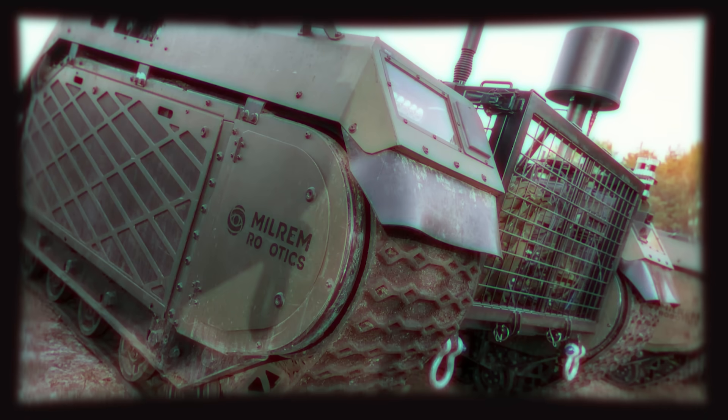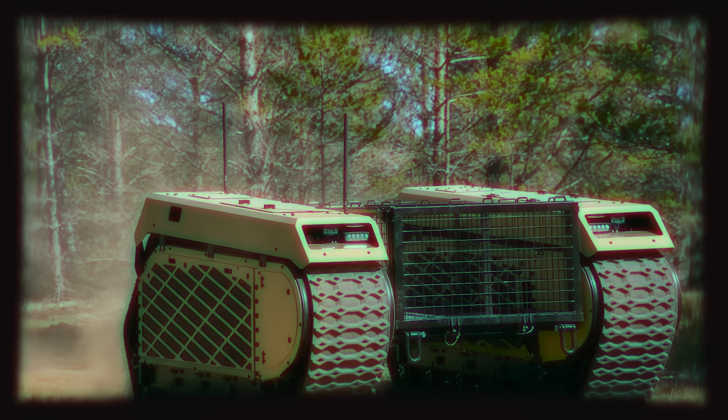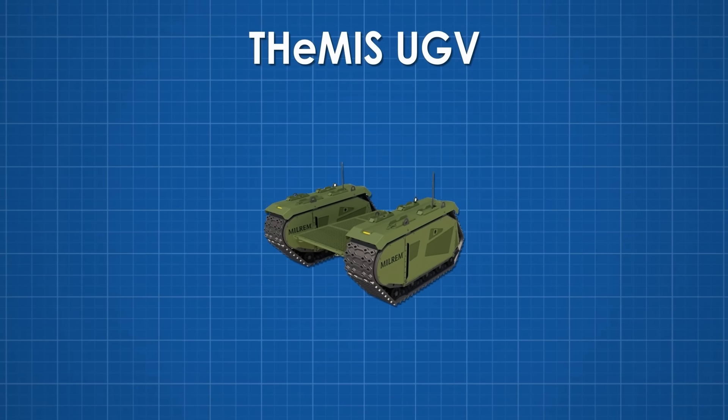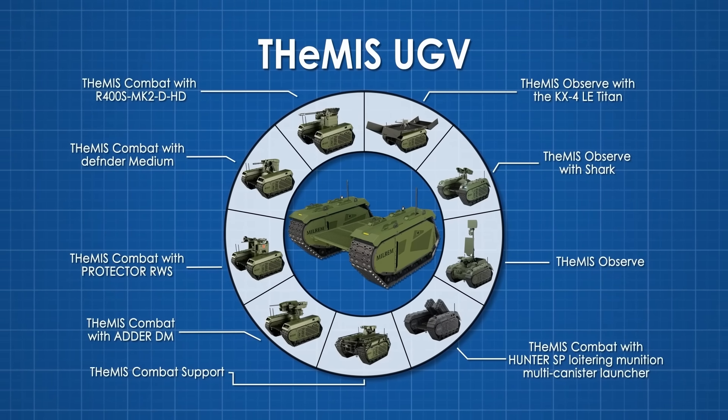Here is where the Themis comes into play. It will still get targeted while carrying wounded on top if detected, but it has a much lower profile than any ground vehicle used for this purpose. Because of this, it can take more hidden routes and limits human losses, even if struck by the enemy. This is one of the many strengths the Themis has thanks to its modular design, allowing it to be used in a multitude of different scenarios.